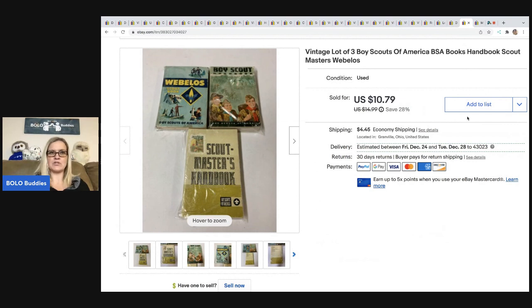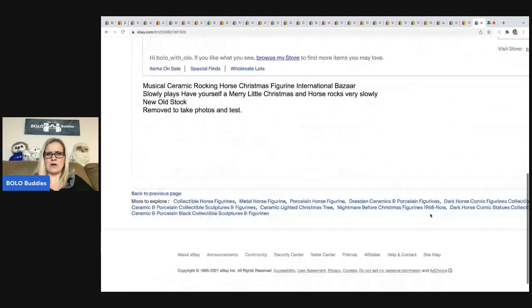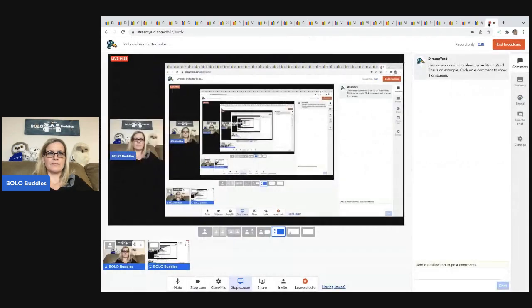The next item took forever to sell. I picked these up at a garage sale for probably a buck or two — I thought these were going to be a bolo and they weren't. They took forever to sell and only sold for $10.79 plus shipping. They're vintage Boy Scout handbooks. Definitely look up vintage Boy Scout stuff because it can do really well, but these for some reason just did not. This is a musical ceramic rocking horse made by Bizarre — you wind it up and it plays music. Got it at a thrift store for $3, sold for $27.36, buyer all in for $41.04. It was kind of heavy so shipping was a little high.